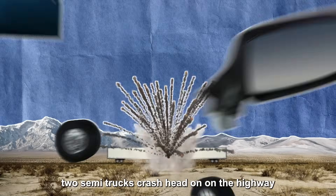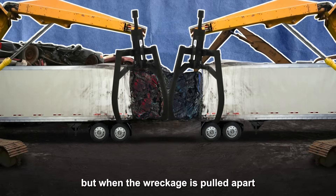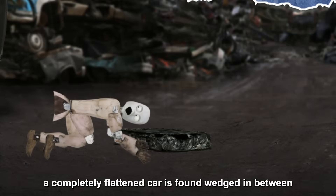Do you believe this kind of rumor? Two semi-trucks crash head-on on the highway, their cabs get tangled together, and when the wreckage is pulled apart, a completely flattened car is found wedged in between. Is it real or fake?